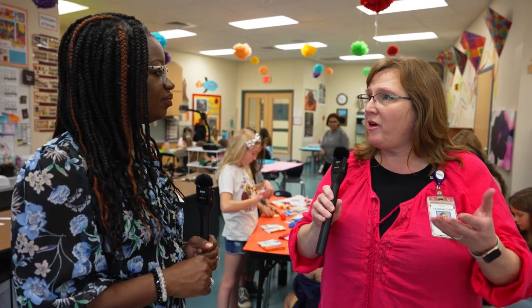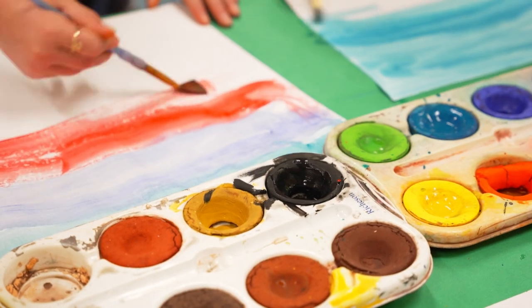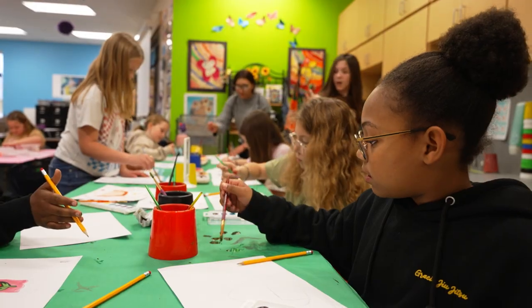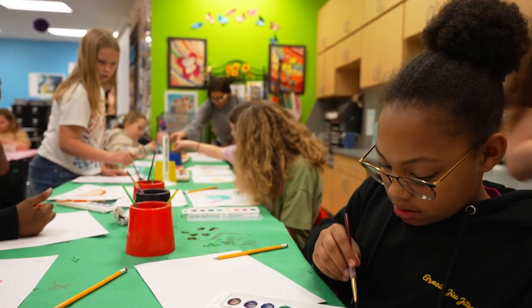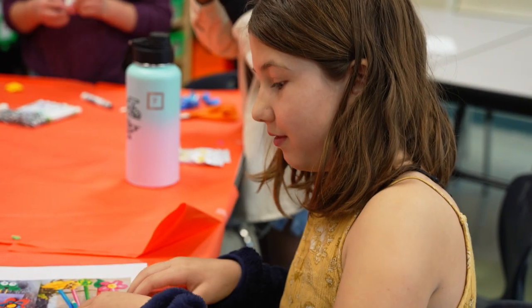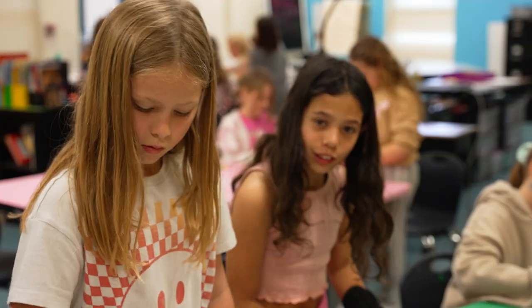We were wanting to give the teachers a little bit more time for their PLC time, so we're able to give them 90 minutes of meeting time on Wednesdays. I also wanted it to be for the students to get to have some choice. When they come to a classroom, they get to do what the teacher says, but when they come to Enrichment Wednesday, they get to do a little bit more open-ended lessons.